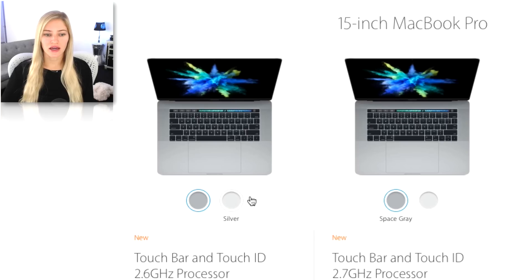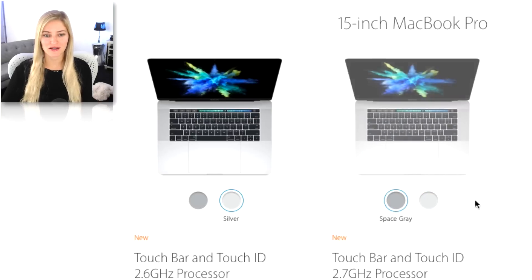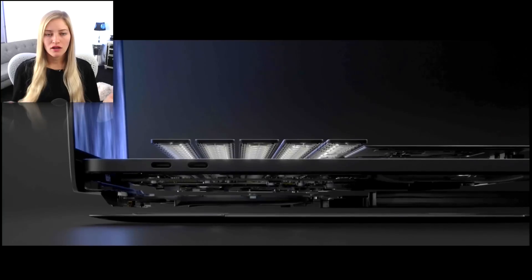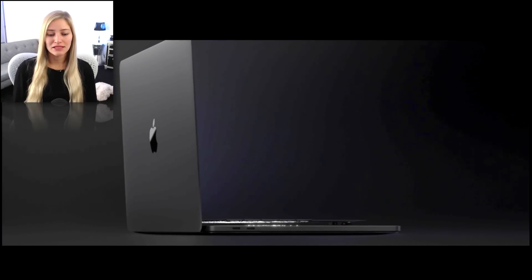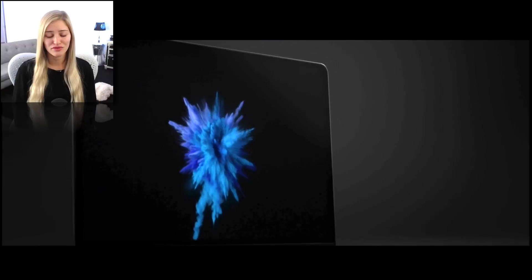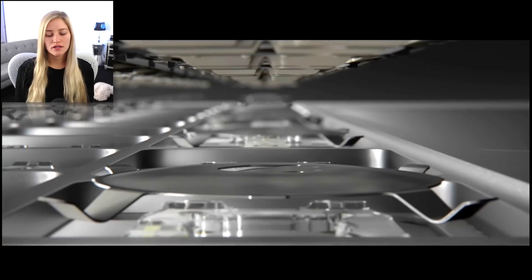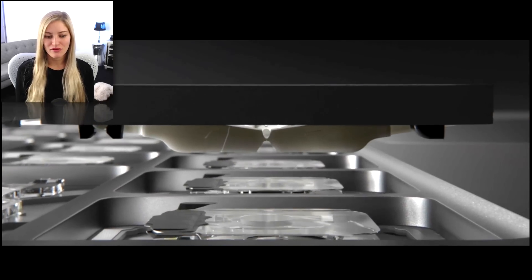You can get these in space gray or silver. I ended up getting the 15-inch space gray, so I'm excited to see what that looks like — I've never had the space gray before. All in all, I think the MacBook is gonna be a huge upgrade, especially for editing. I'm a little concerned about the lack of ports since I use them so often. I ended up having to get all the adapters for my hard drive and now an SD card reader. The fact that it is a lot smaller is gonna be pretty awesome.